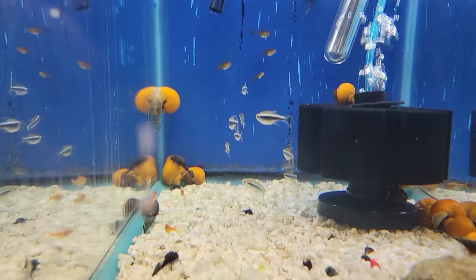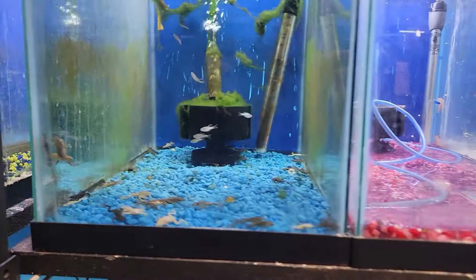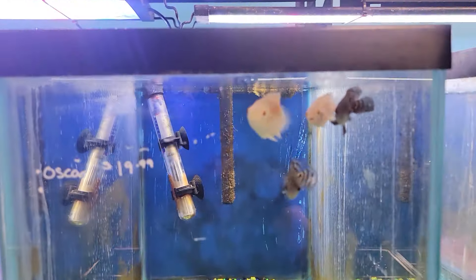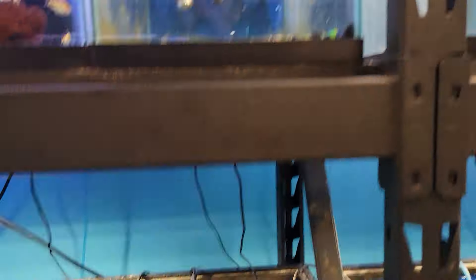We got some ember tetras and some black neon tetras. We got a whole lot of African dwarf frogs in here. We got some small oscars, some African cichlids.